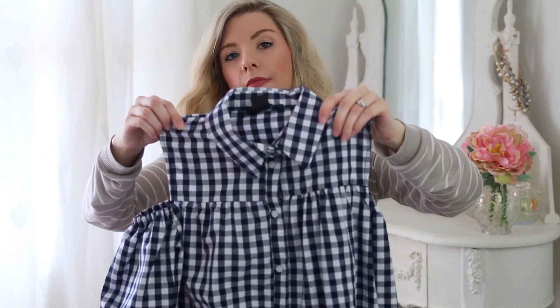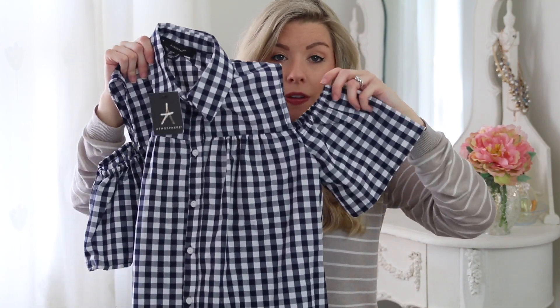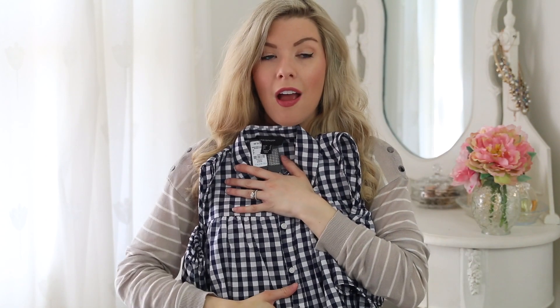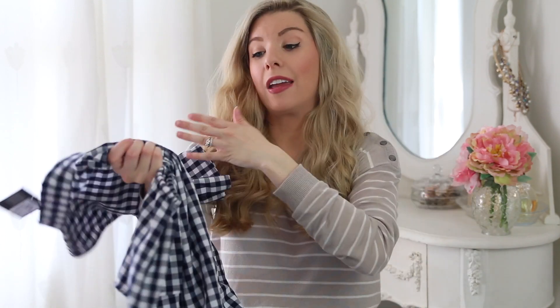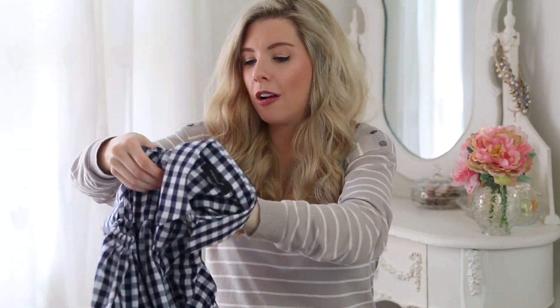Next I got this. I'm not the biggest fan of gingham — it's just not a print I'm drawn to a lot — but it's quite big for spring/summer so I wanted something in gingham that wouldn't break the bank if I didn't love it on me. It has cold shoulder detail and little puffy short sleeves, it's quite long and buttoned all the way down. Being pregnant, it could look flattering or make me look huge, but I thought I'd give it a go — it was only £10.